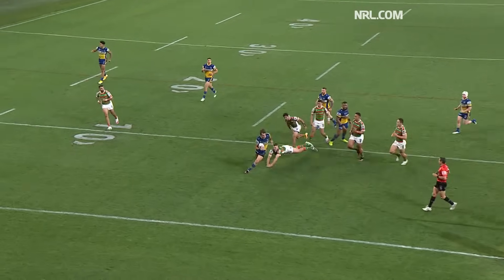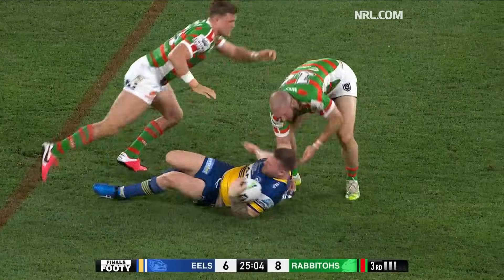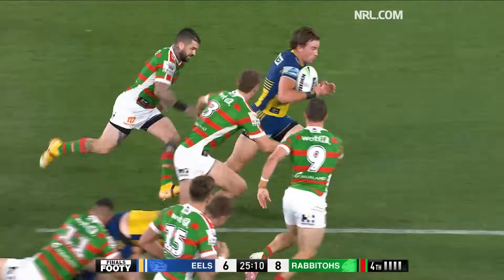The score is 8-4 now. What I've seen in defence is he's working marker — he's making some tackles, he's getting up quick, he's working hard at marker and putting pressure on the South Sydney attack.